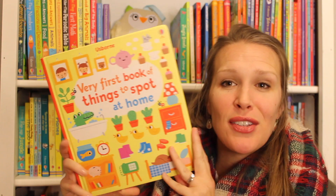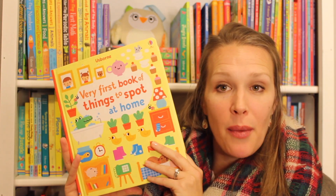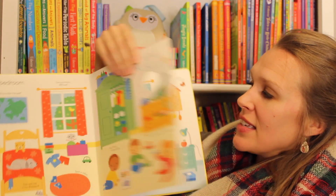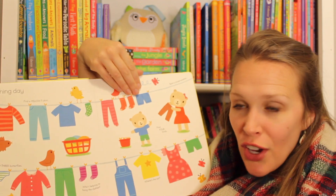And then as your child grows, I cannot recommend enough the Very First Book of Things to Spot. We have At Home, Out and About, or just the traditional one. This is going to grow your child's vocabulary, counting, patterns, and colors.